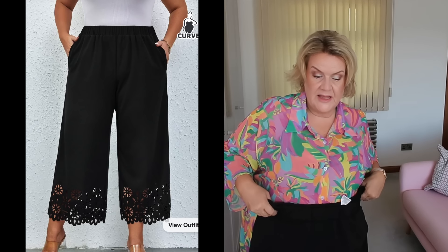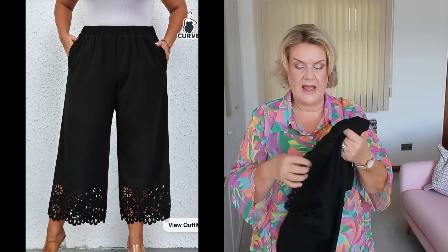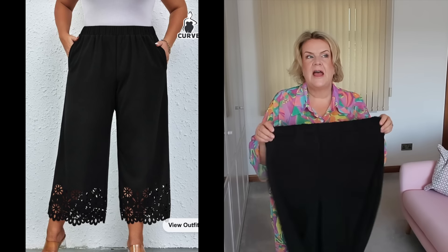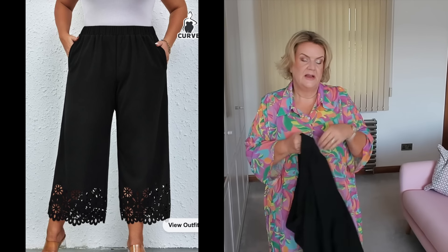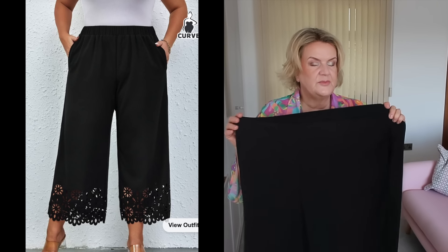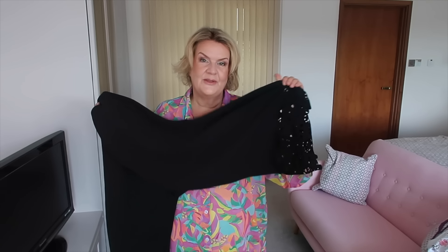Next I chose these trousers — they're cropped, possibly a bit longer than cropped on me, but I really liked this cutout detail on the hem. I thought it was so pretty and unusual. They're sort of wide leg and I'd say they're a medium-weight fabric. They've got pockets! They have a little bit of stretch in the fabric. These are possibly not ones to buy if you don't like the polyester feel, because they have got that, but I just loved the style and thought the cutouts were so nice.